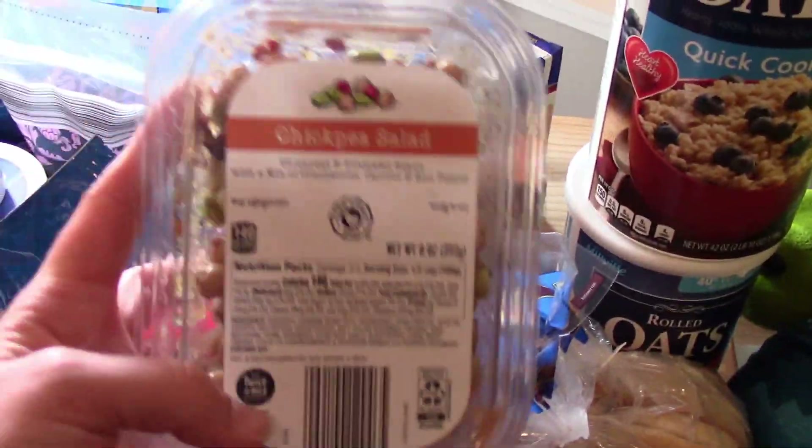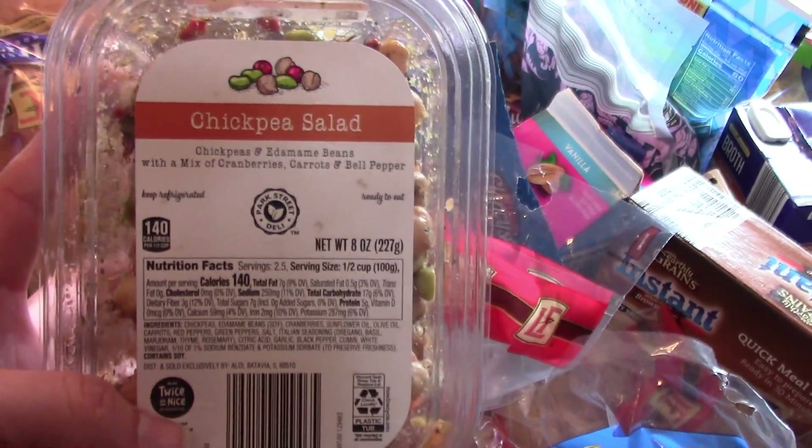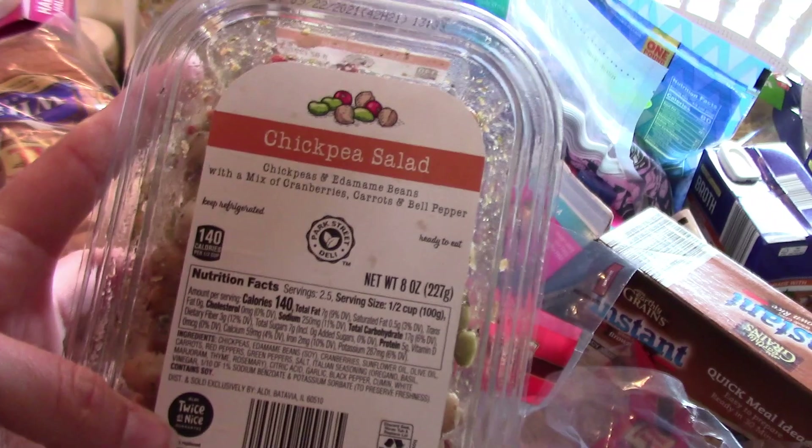My daughter picked up this chickpea salad. She's already eaten some of it and she said it was really good, so she picked that up.